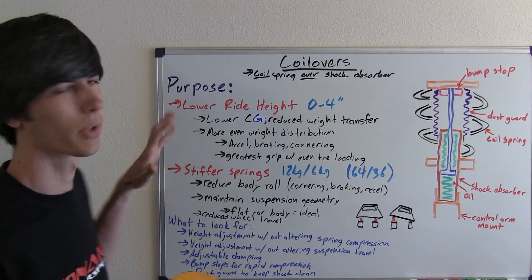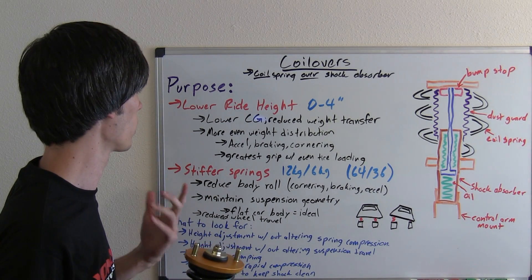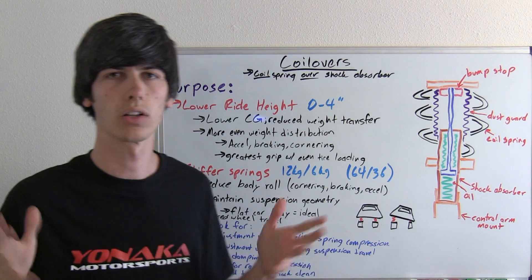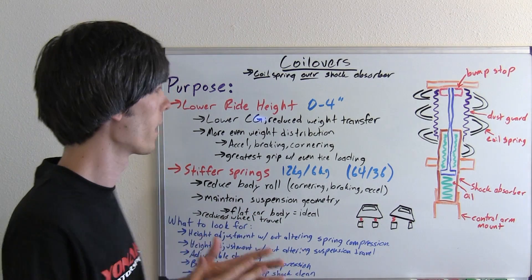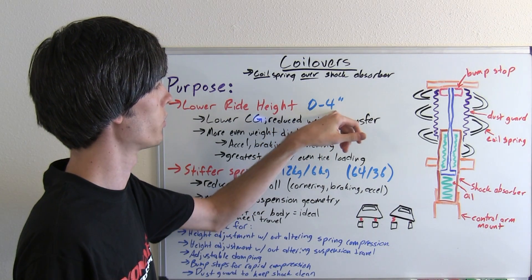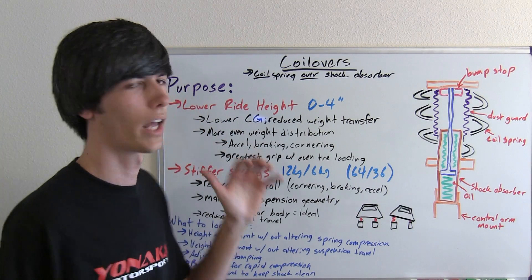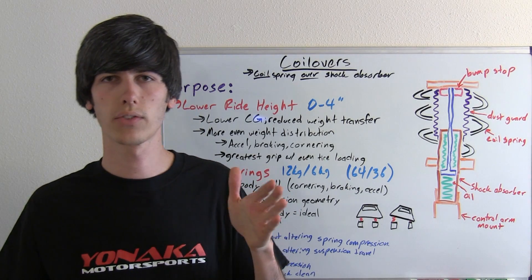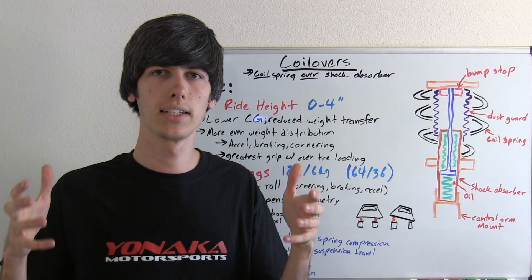Let's talk about some of the reasons why you would purchase and use coilovers. The first reason is to lower your ride height — lower your car a bit — and by lowering your car you can lower the center of gravity. These particular coilovers for an Acura Integra can be lowered up to 4 inches down from the stock height. A lower center of gravity means reduced weight transfer, so when you're going hard into a corner, not as much weight is going to transfer to the outside tires and your tires will be more evenly loaded.